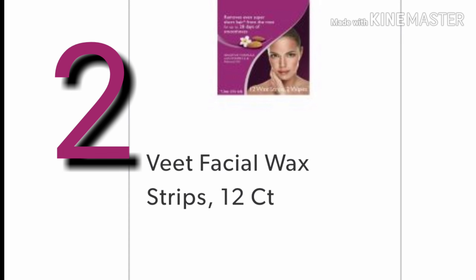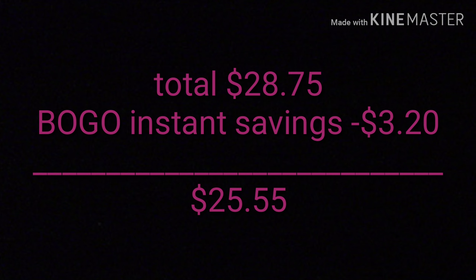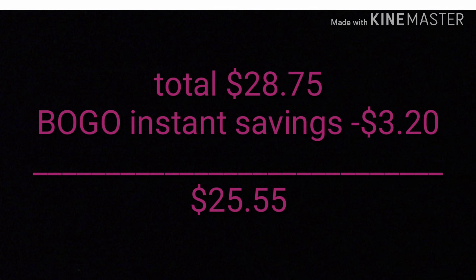The total before coupons is $28.75, and we have to minus the BOGO instant savings of $3.20, leaving us at $25.55. Here are the digital coupons you will need to clip from your Dollar General app.